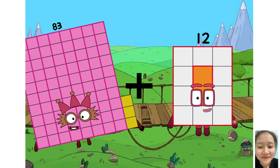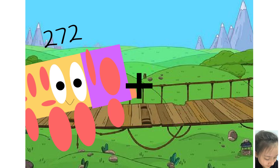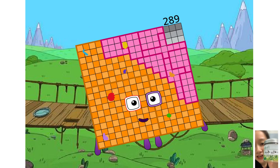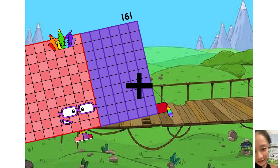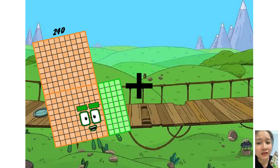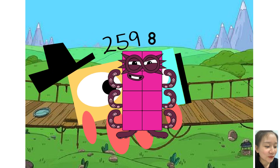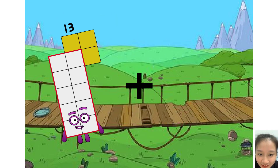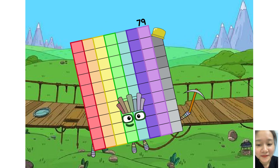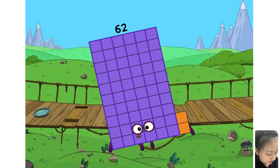Eighty-three plus three equals eighty-six. Two hundred seventy-two plus seventeen equals two hundred eighty-nine. Ninety-one plus four equals ninety-five. Two hundred fifty-nine plus eight equals two hundred sixty-seven. Sixty-three plus sixteen equals seventy-nine. Fifty-nine plus three equals sixty-two.